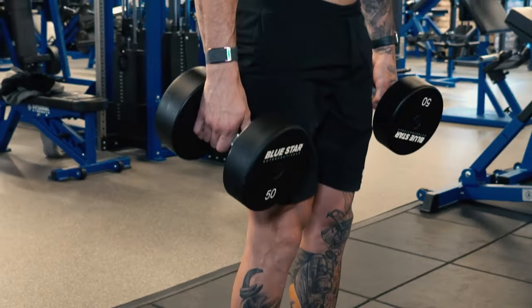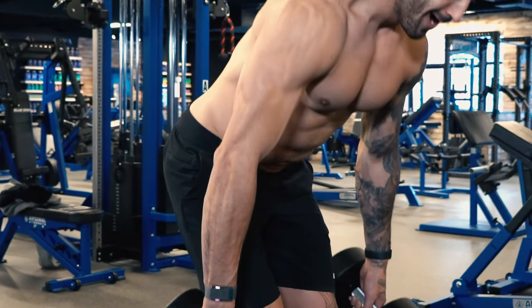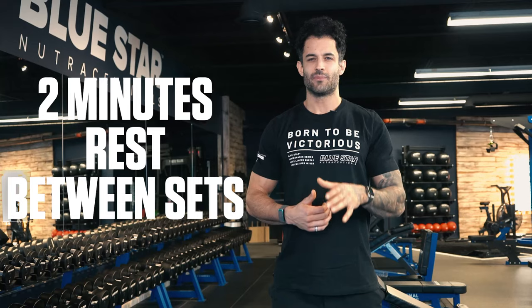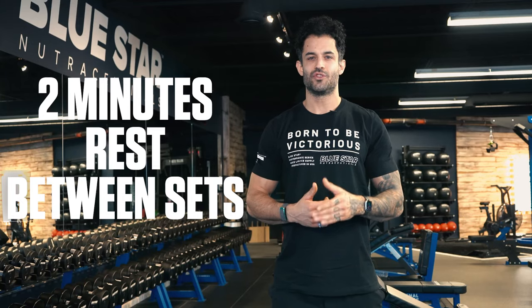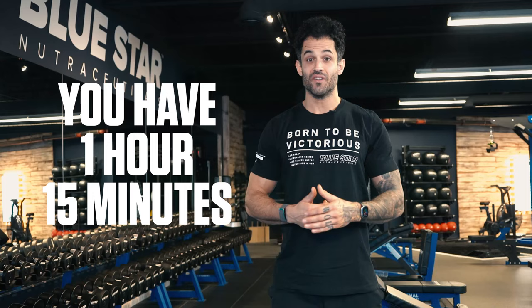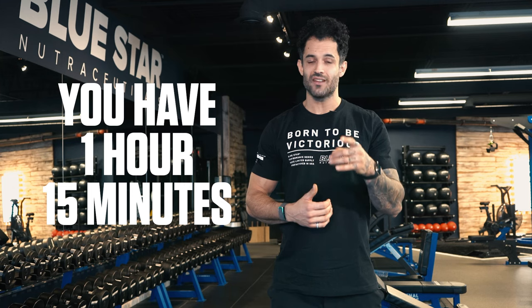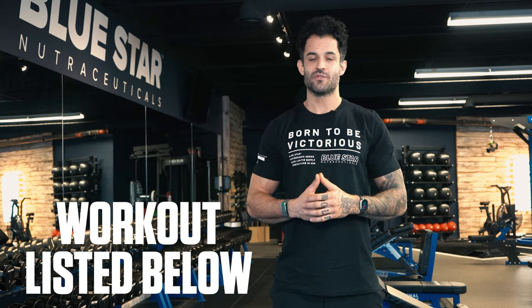Concentric is when you're contracting a muscle while it's shortening, such as the raise of a deadlift. Eccentric is when your muscle is lengthening back out, such as the lowering of a deadlift. You should take up to two minutes to rest between sets to ensure you're ready to hit your following sets with full intensity. Your goal is to complete the workout in under one hour and fifteen minutes, so stay focused and push hard. As always, the workout is listed in the description below.